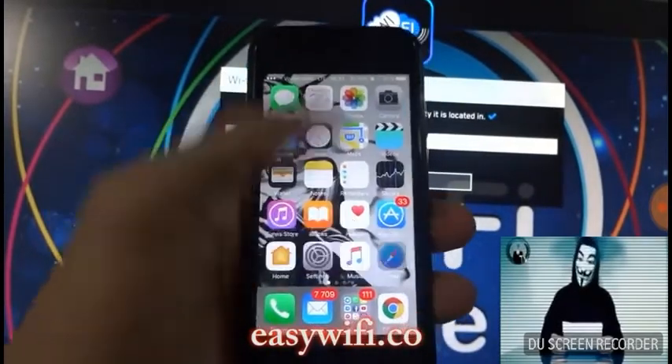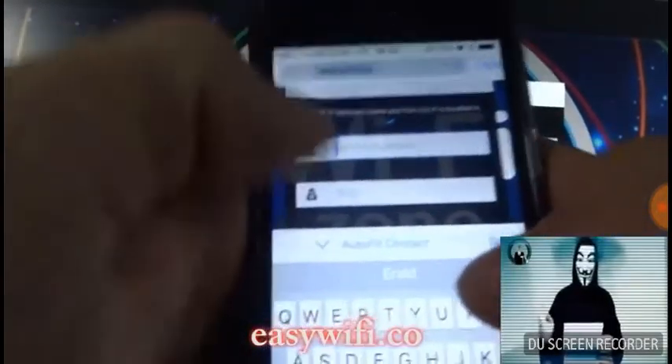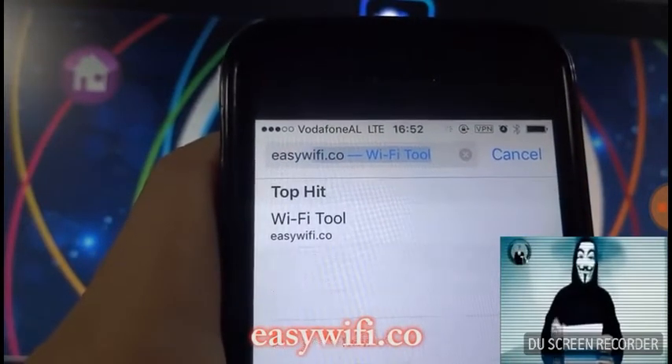Select the latest server from the list and choose proxy or VPN. Then click generate — the process will start. If the site is having a lot of traffic, it may ask for verification. Download one app and run it for 30 seconds.